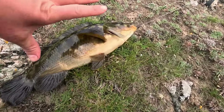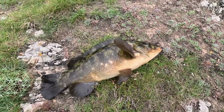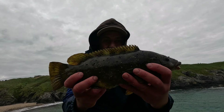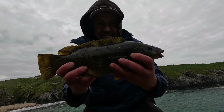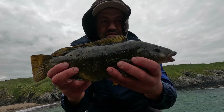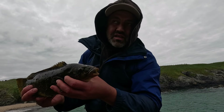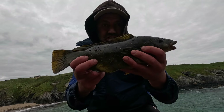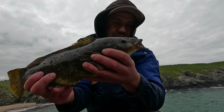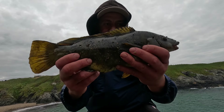And there we have it — cracking size ballan wrasse! Possibly a PB ballan wrasse. I had the first cast bite, cast it into the bay, missed it. Then had another cast — nothing. Just decided to drop it down the rock here. First drop, missed. Second drop, took it. Happy with that! Right, get it released now.